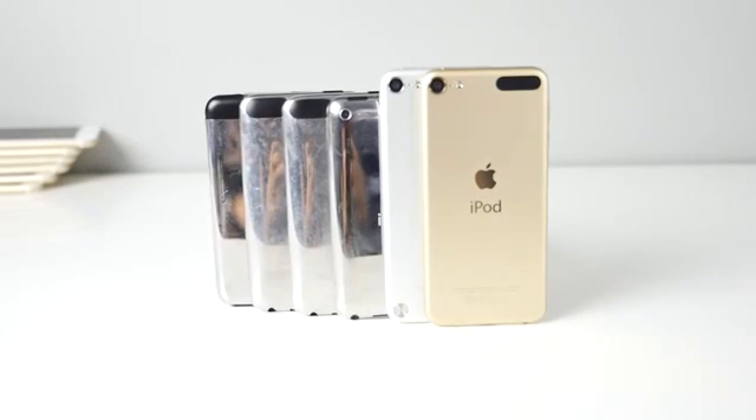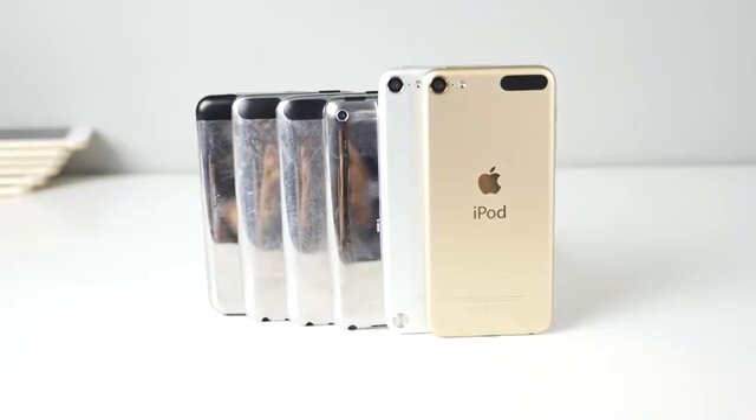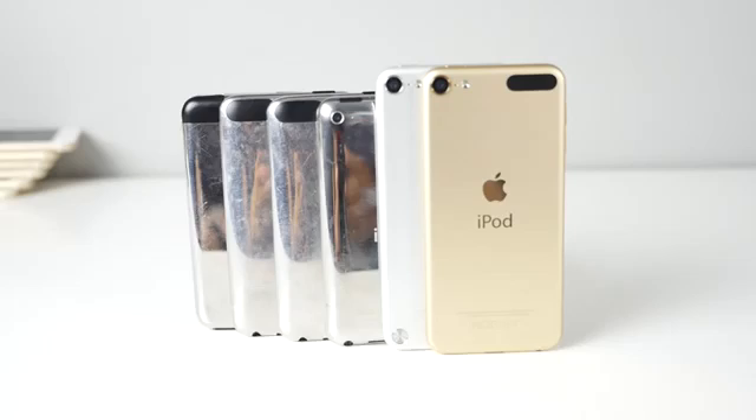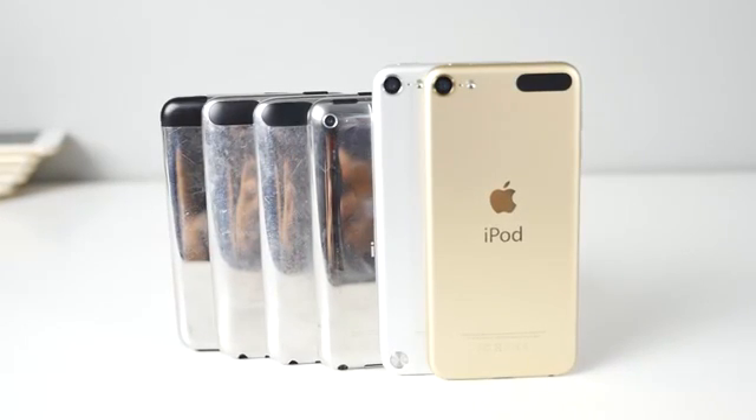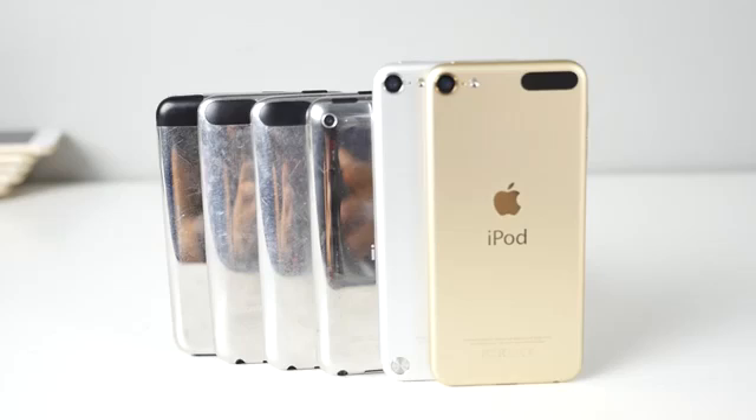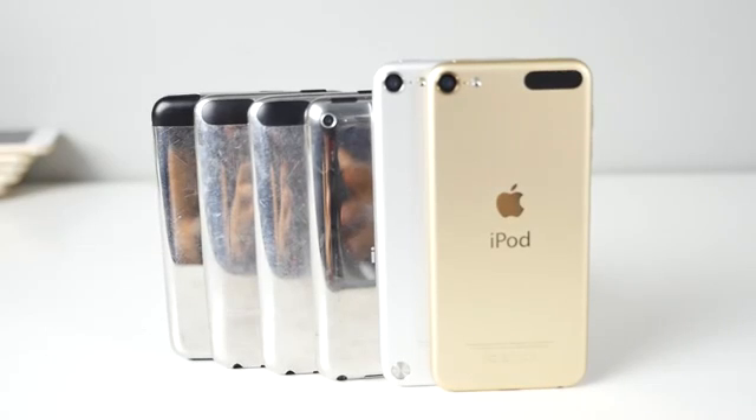What's up guys, EverythingApplePro here, and today I'm going to be comparing every single iPod Touch ever made, starting from the first generation and working my way up to the sixth generation iPod Touch. I'm going to be comparing speed, usability, and overall this video is more for amusement because it's interesting to see how far we've come.